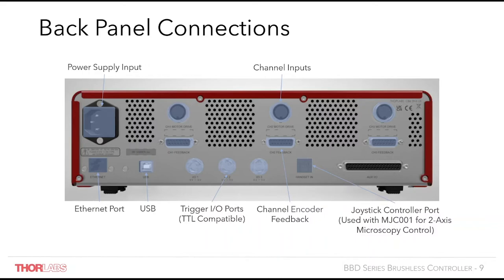Also on the back panel is a new 37-pin connector with extended functionality to, for example, read the encoder signals on each channel or communicate to the stage via RS232.